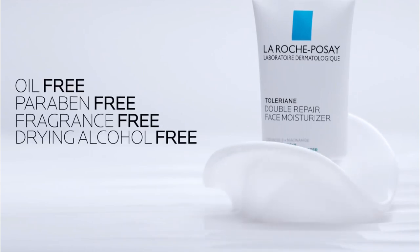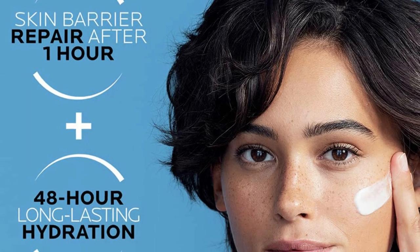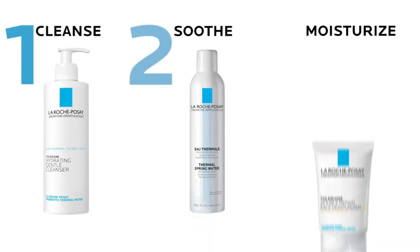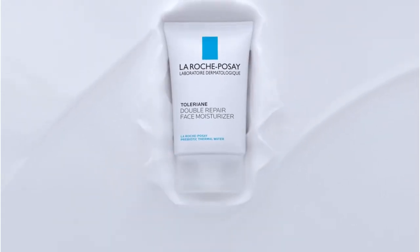It's free of oils, dyes, fragrances, parabens, or drying alcohols. It does contain some silicone products and PEG-100 stearate if those are ingredients you are trying to avoid, but research on silicone hair serums helped me understand how helpful silicone can be in cosmetics. I have been pairing this with the La Roche-Posay thermal water body lotion to prevent body acne as well.